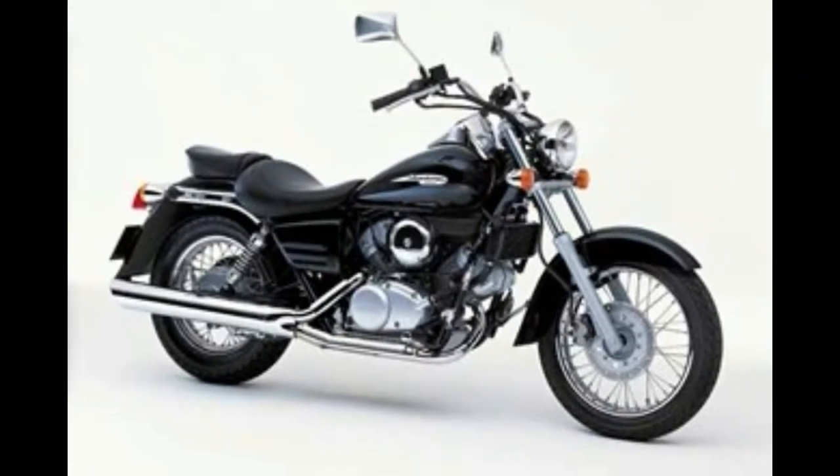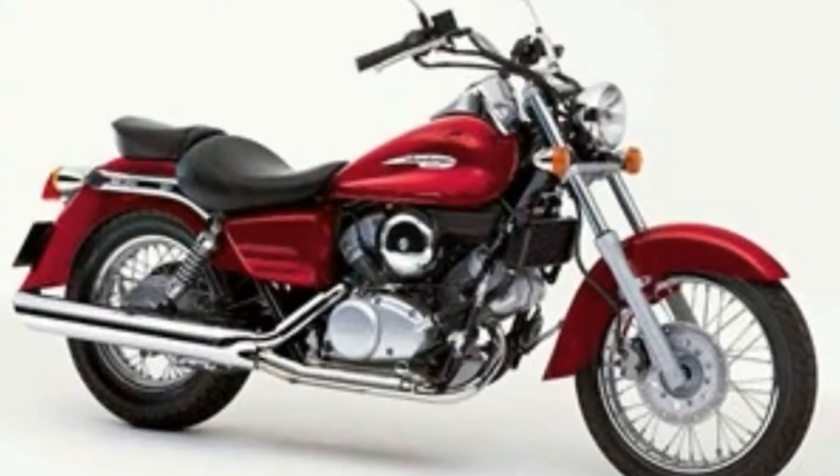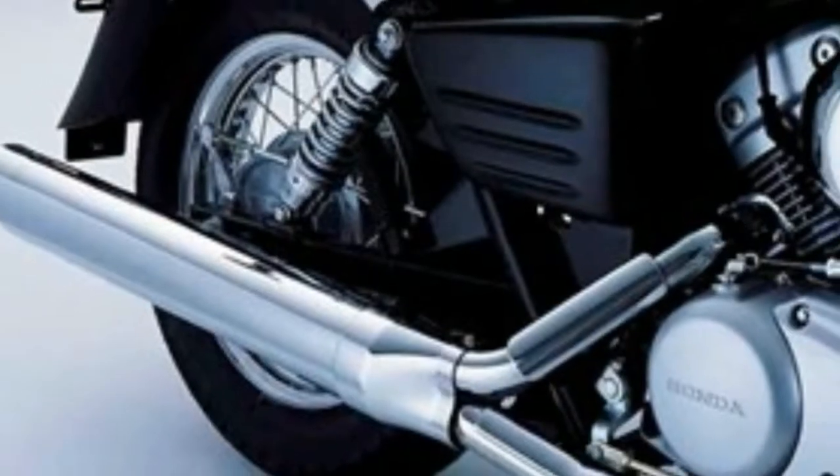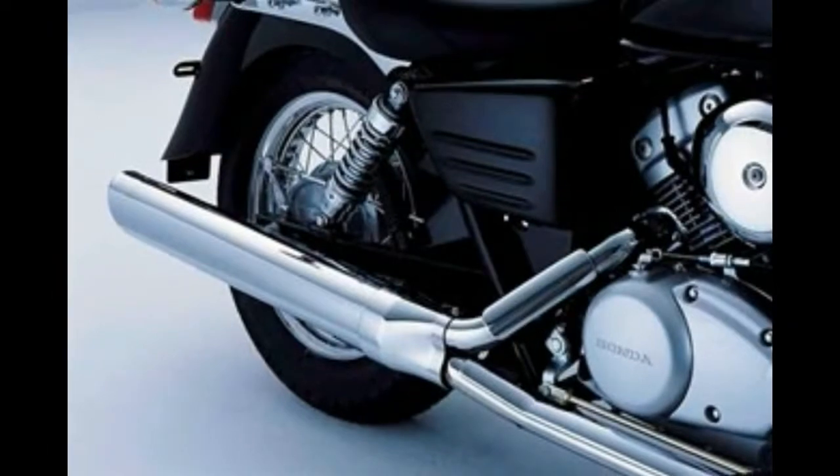Wide, plush seat, forward foot rests, and high bars make for laid-back riding, California-style on the Honda VT125 Shadow. Brakes and suspension are ample — nothing's too extreme.